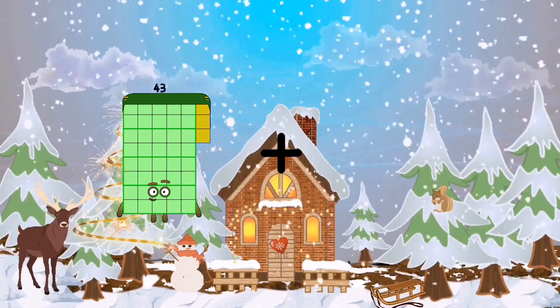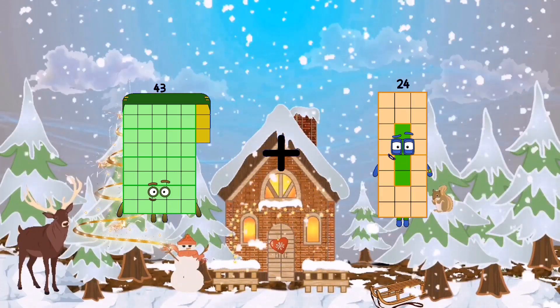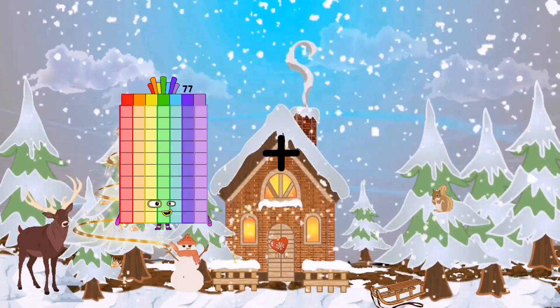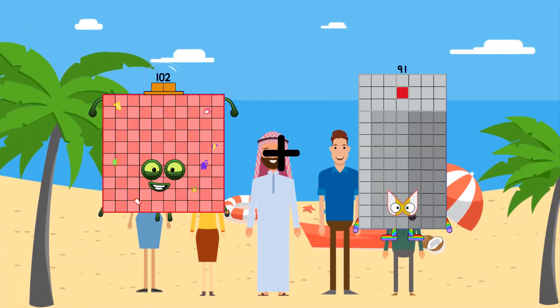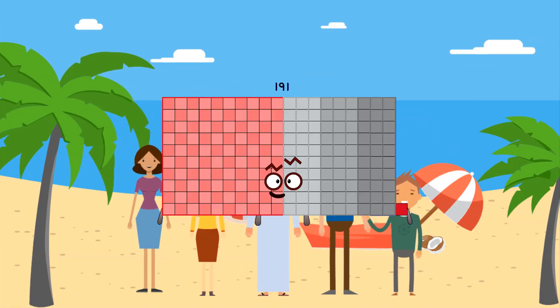43 plus 24 equals 67. 102 plus 89 equals 191.